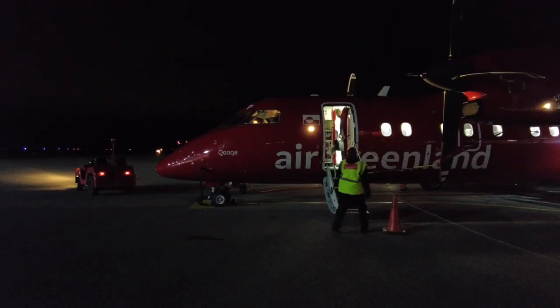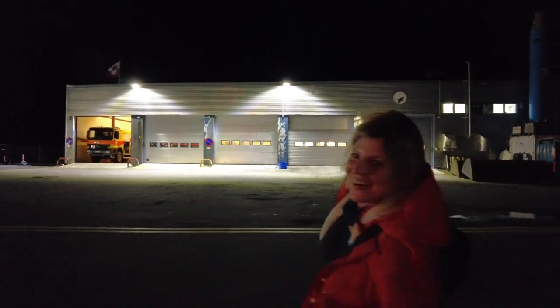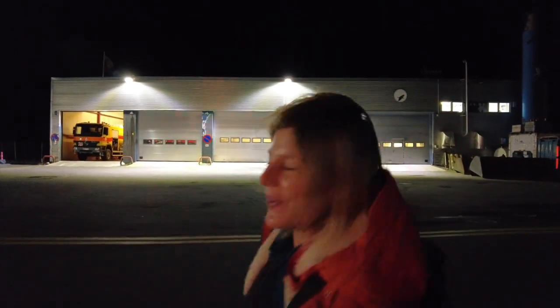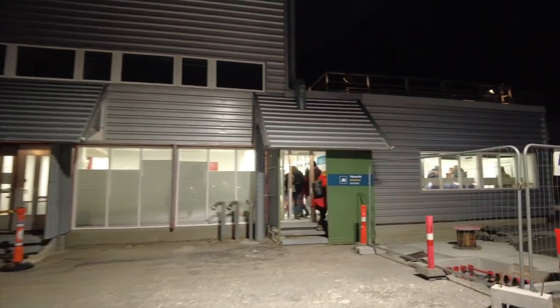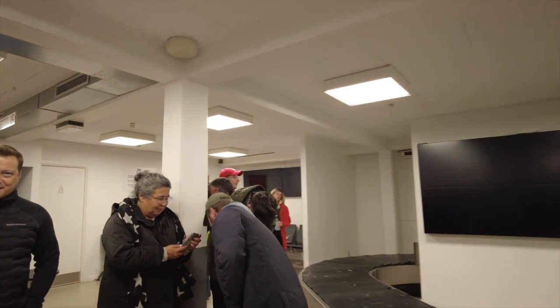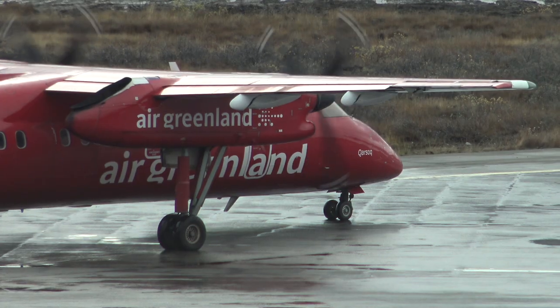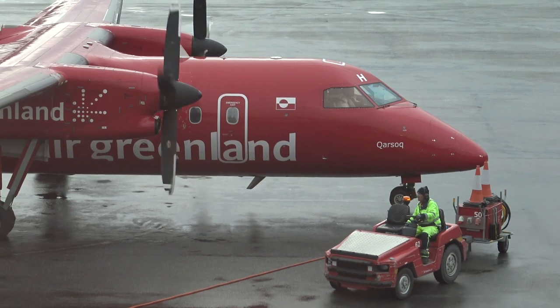Around three hours later than scheduled, we finally arrive at Nuuk. We're in Greenland! If you're flying in Greenland, schedule changes are commonplace due to the extreme weather conditions and the limitations of the Dash 7 planes. If you get delayed, just go with the flow — you may just have an unforeseen adventure.